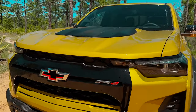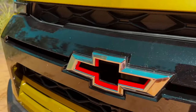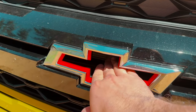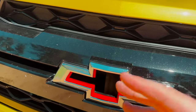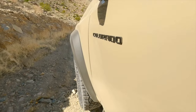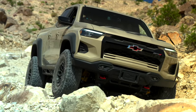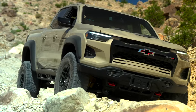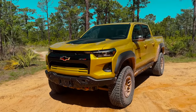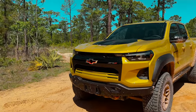We've got the ZR2 logo here, which you get on a regular ZR2. You also get the Chevy Flowtie — what they call it instead of the Bowtie — because as you can see, I can stick my hand through it, which gives the engine a little bit of additional cooling. The Bison package is actually done in conjunction with American Expedition Vehicles, a third-party outfitter that works in collaboration with Chevy and GMC to build this truck.